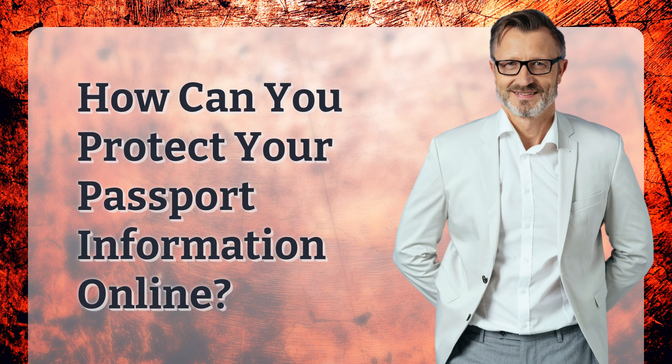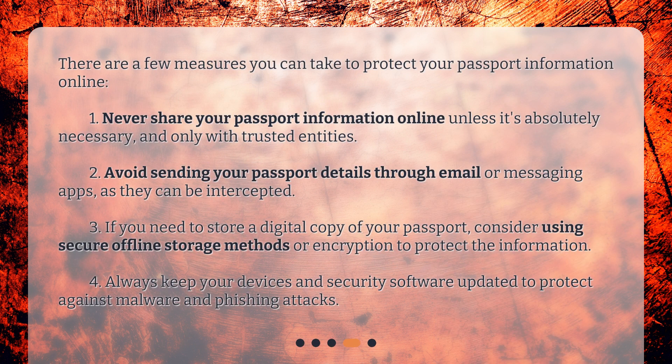How can you protect your passport information online? There are a few measures you can take. 1. Never share your passport information online unless it's absolutely necessary and only with trusted entities. 2. Avoid sending your passport details through email or messaging apps, as they can be intercepted. 3. If you need to store a digital copy of your passport, consider using secure offline storage methods or encryption to protect the information. 4. Always keep your devices and security software updated to protect against malware and phishing attacks.